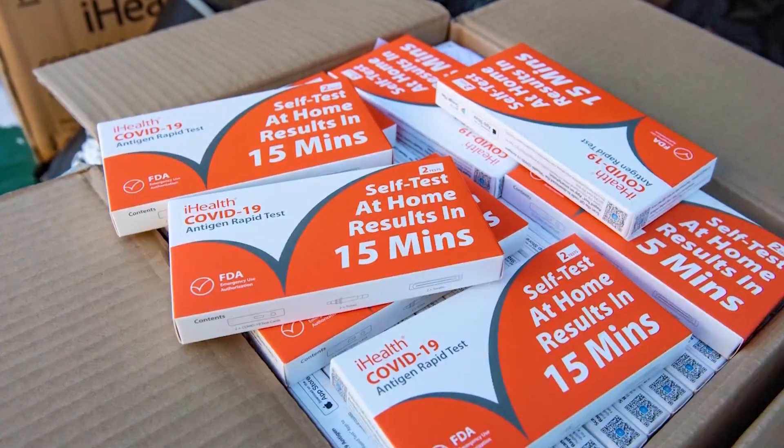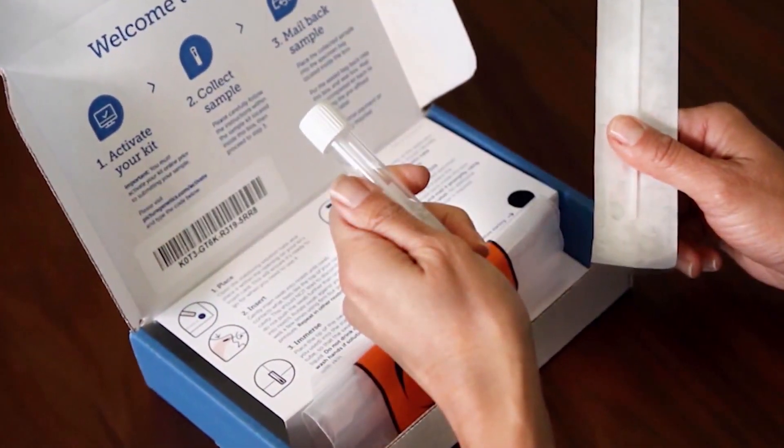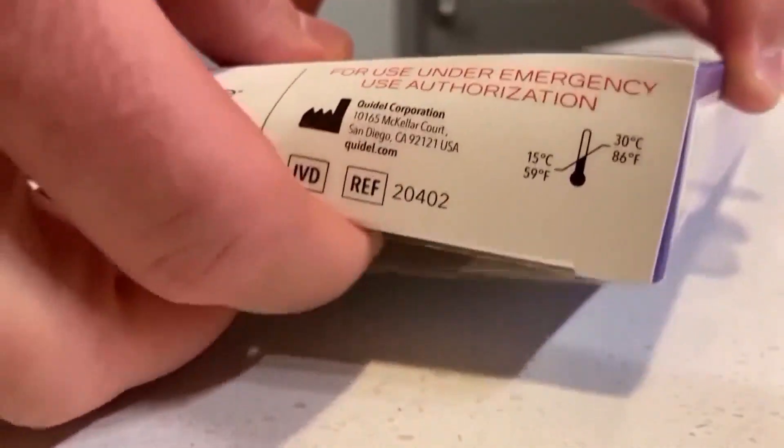I think it's really important. We all would have liked this a month ago — that would have been a little bit better. Four free COVID tests delivered to each household is the latest weapon the Biden administration has pulled out to try and fight back COVID-19 and the highly contagious Omicron variant.